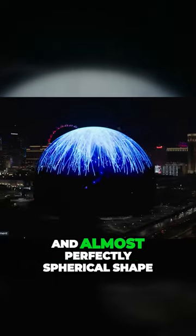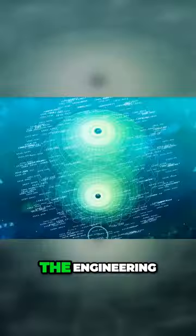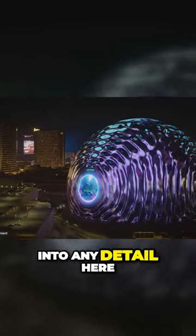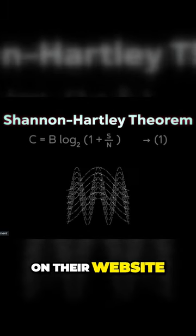Given its sheer size and almost perfectly spherical shape, construction was no easy feat. The engineering behind this building required lots of complicated math. But don't worry, we won't go into any detail here, although the developers were nice enough to share the formulas on their website.